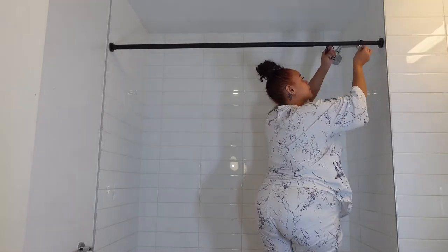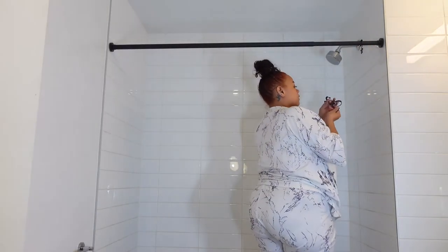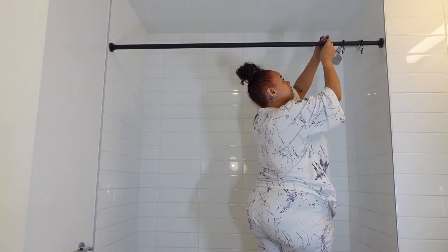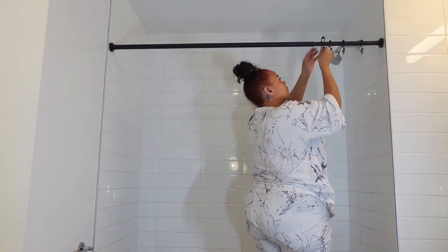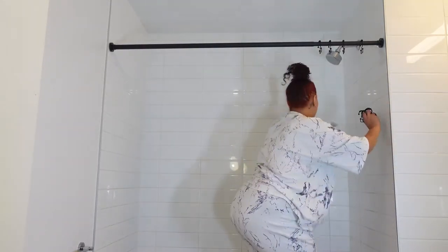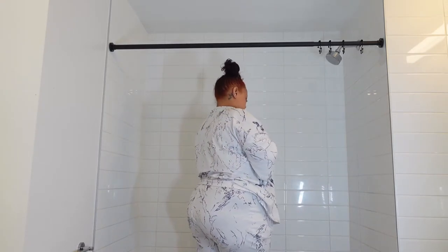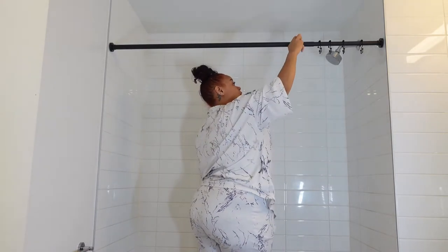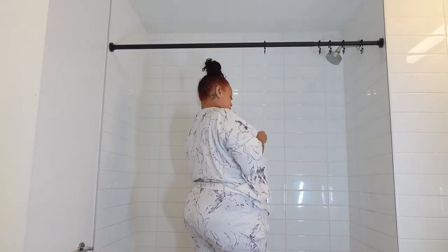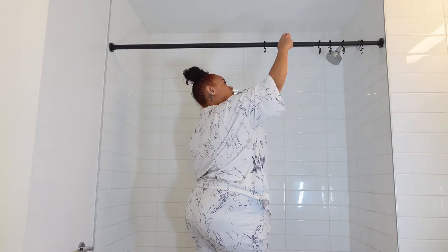For my bathroom — I do not have any under-sink storage. My apartment bathroom did not come with any type of storage under the sink, so I always have to find ways to get creative. I wanted to switch it up and go for a black and silver theme, since all the hardware in the bathroom is silver. The first item I got was a tension rod — it's a matte black and it works really well.